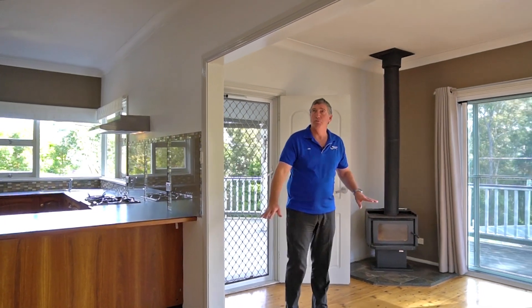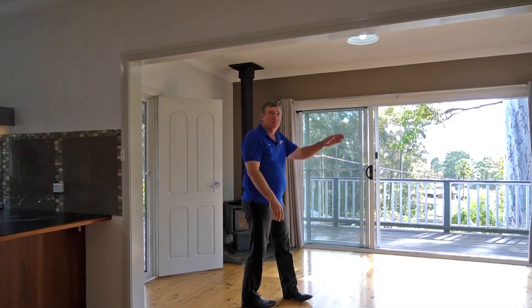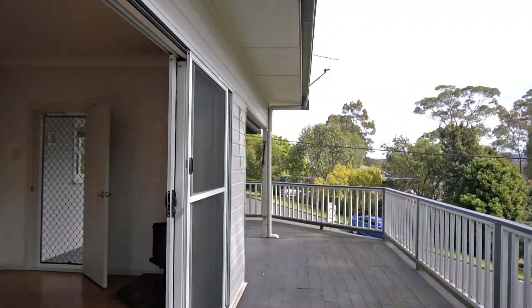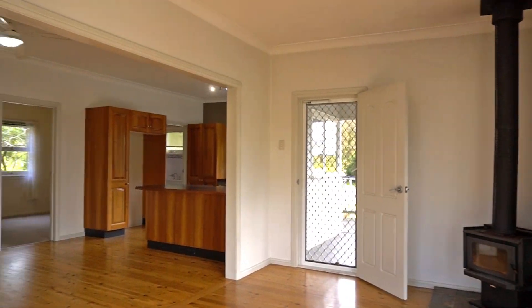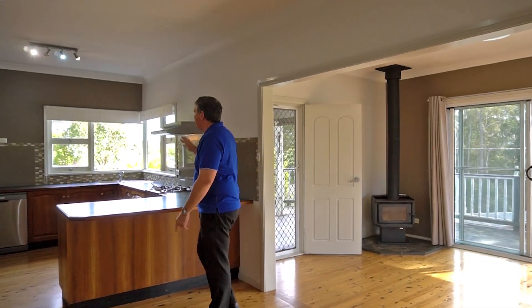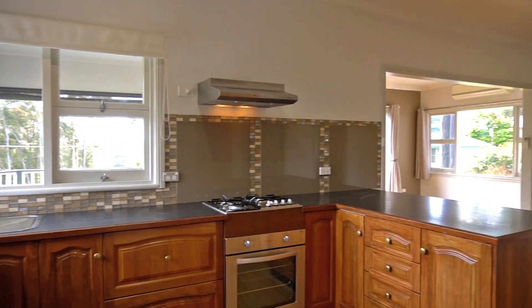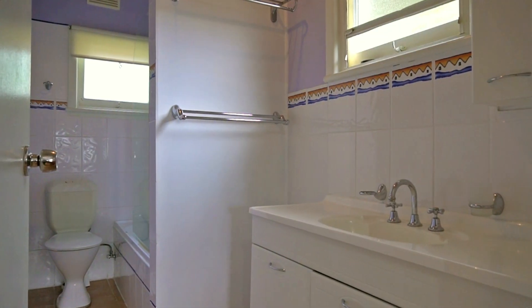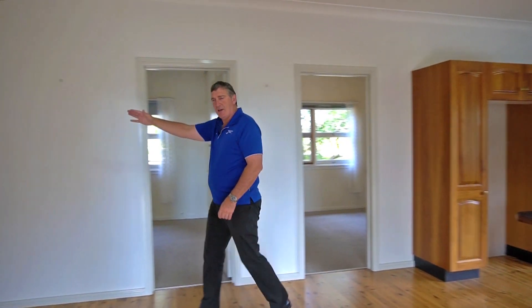You step on into these beautiful wooden floors, really high ceilings, wood combustion fireplace, reverse cycle air conditioning. Double doors lead to the outside, which is absolutely lovely, and you spill into this family area. There's a huge big kitchen with gas cooking and dishwasher, one of the bathrooms off the side here, and two more bedrooms before heading up into the rest of the house.